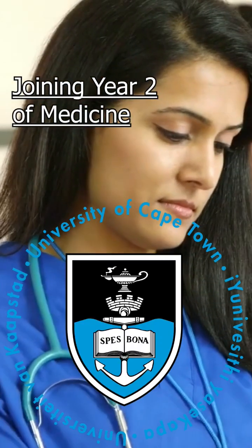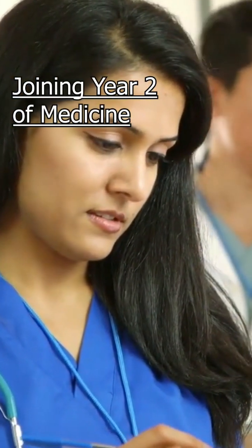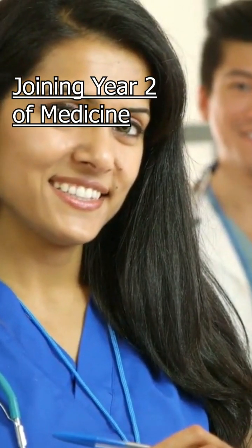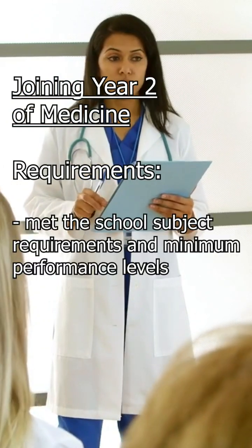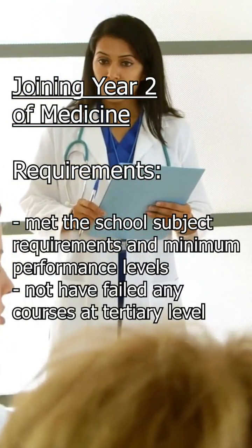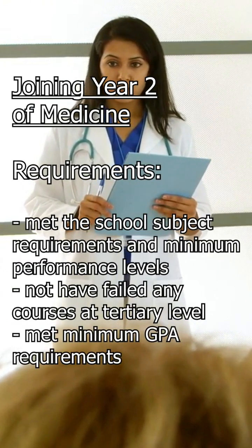Joining Year 2 of Medicine. This is an option at the University of Cape Town. A small number of graduates who have completed either an approved undergraduate or postgraduate degree may be offered a place in second year, provided there is class capacity and the student has met the school subject requirements and minimum performance levels, has not failed any courses at tertiary level, and has met the minimum GPA requirements.